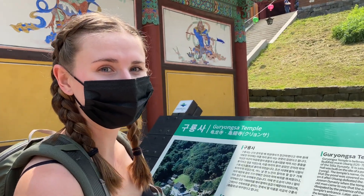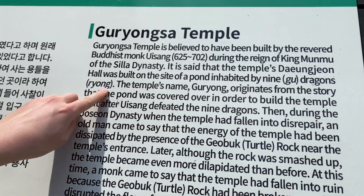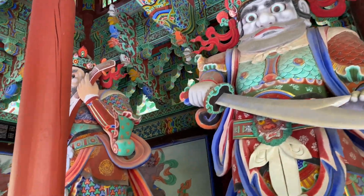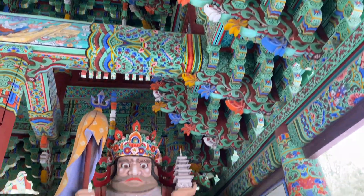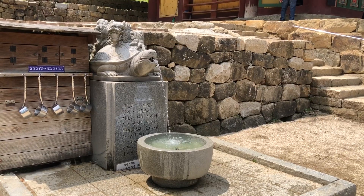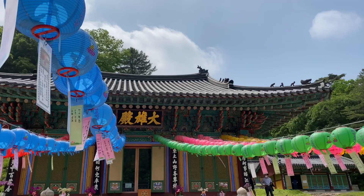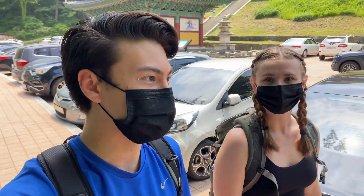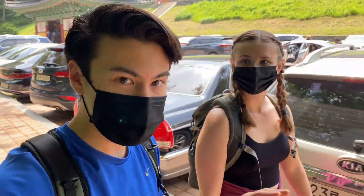I just learned that the name Guryong literally means 'nine' — 'gu' is nine and 'yong' is dragons — so it literally means nine dragons. That had to be the most stunning temple we have ever seen here in Korea, just perched in the most beautiful spot on the mountain. Huge, old, a lot of history — just really, really beautiful. On to the hike!